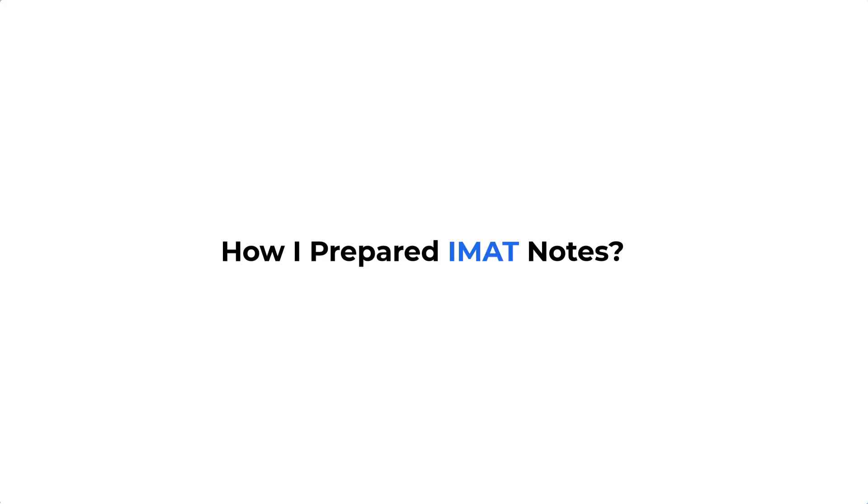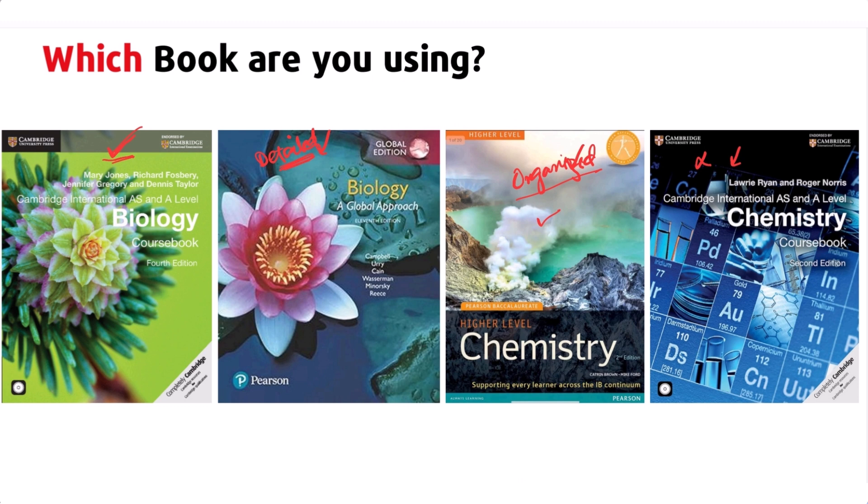Now let's go to the second part — how I prepared them. First of all, I used books. My priority book was the Pearson book. I used that and jotted down information that was building my concepts, so that when I revised, it revived my whole chapter again. I didn't write every piece of information, only the relevant parts.